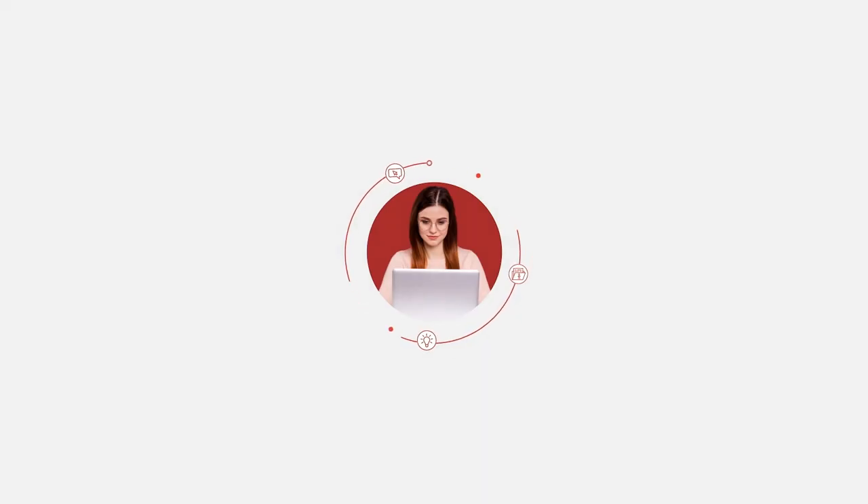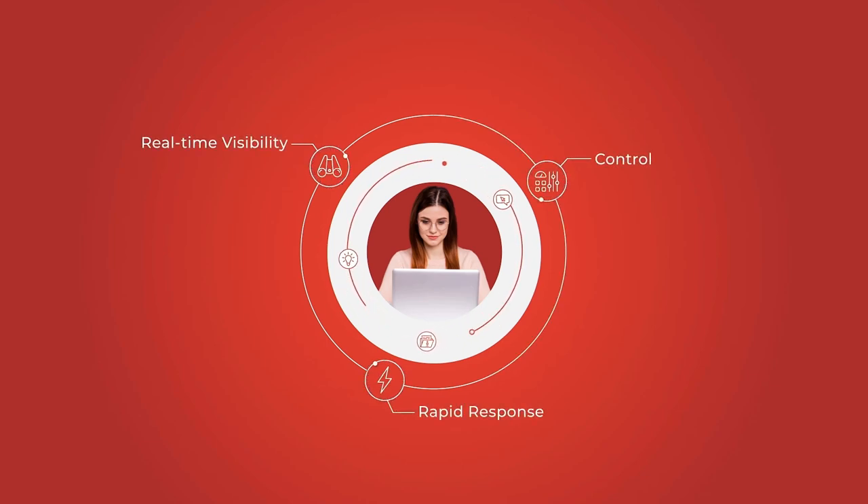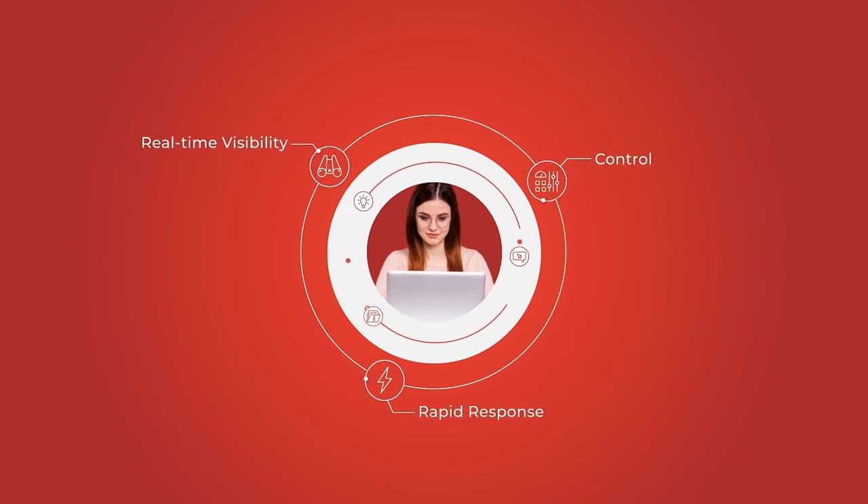The hybrid workforce is here to stay, and it requires real-time visibility, control, and rapid response of every endpoint, whether it's in the office or home.